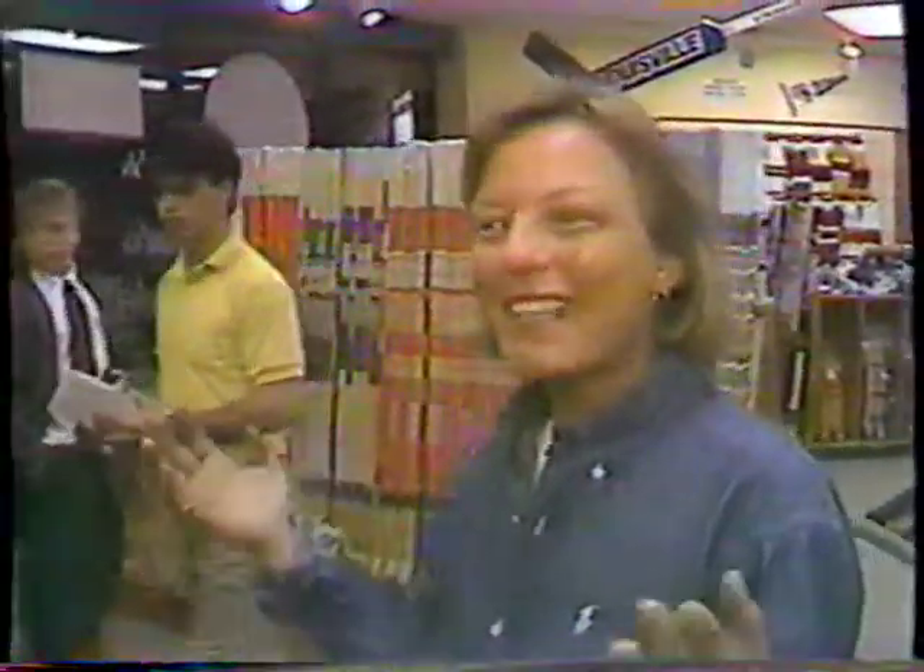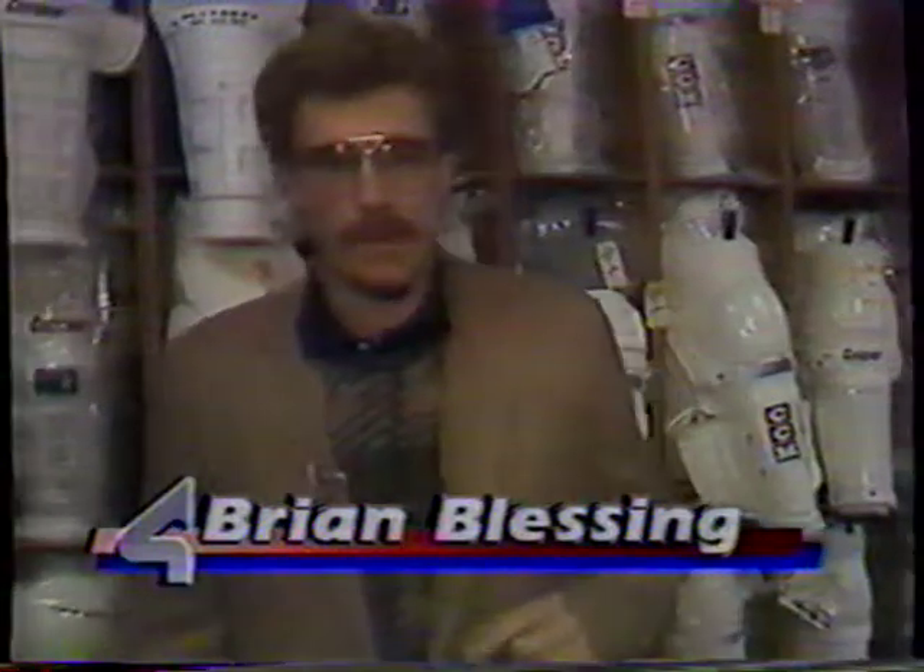Why are we giving away free equipment today? Everything's free, right? One thing's for certain: outfitting a youngster to play hockey isn't a cheap proposition.